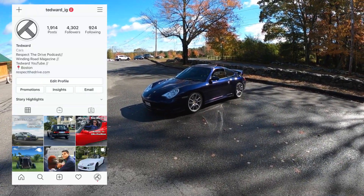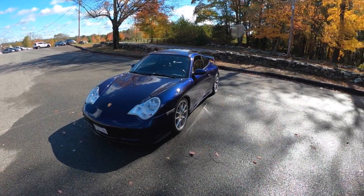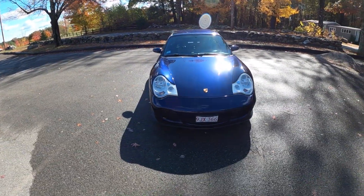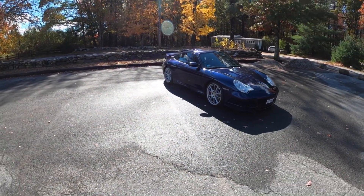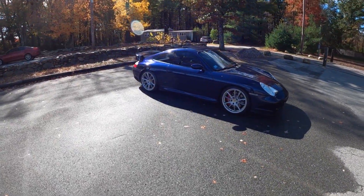Welcome back, I'm Tedward, and today we're going to give the 996 a little bit of love. This one is a Carrera 4S — you'll notice because of that sweet, sweet wide body — although the guts up front have been removed, so this is actually rear-wheel drive. It's as close to a C2S as you'll get, because Porsche never gave us a 996 C2S.